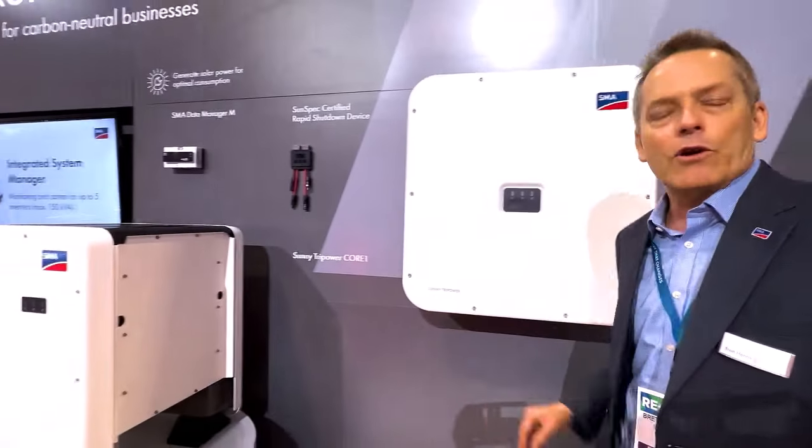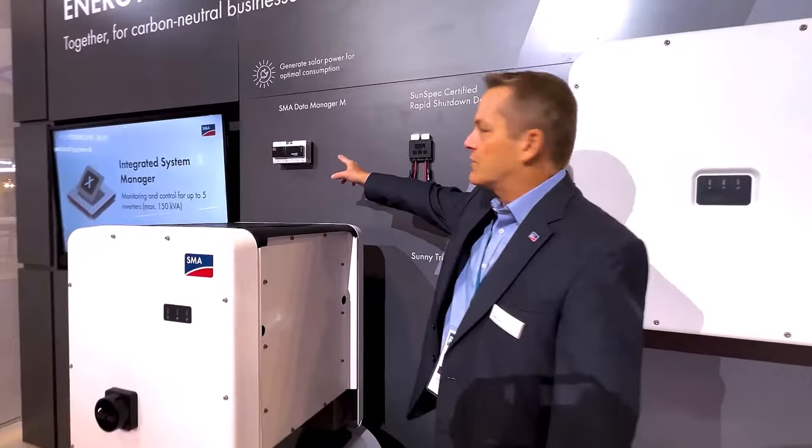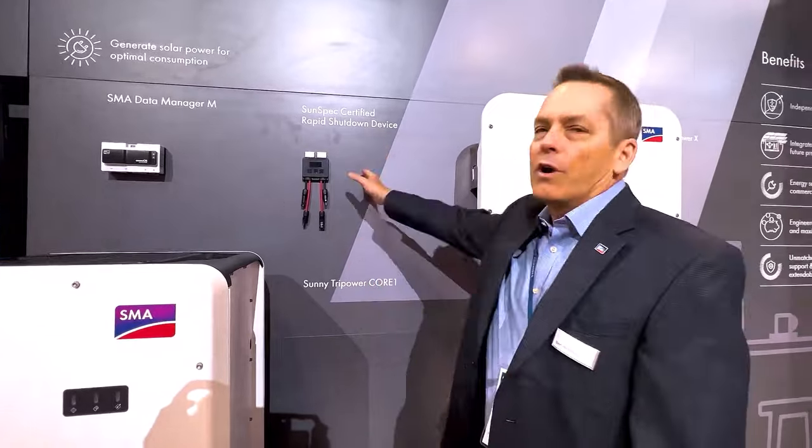In addition to these two inverters, we'll be showing some supporting products for communications — our SMA Data Manager. And also talking about rapid shutdown solutions, both with module-level shutdown devices and the new UL3741 PV hazard control solution.